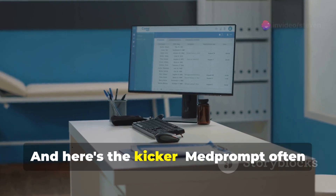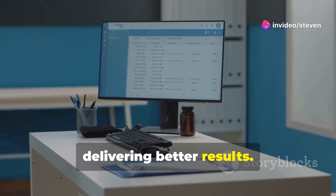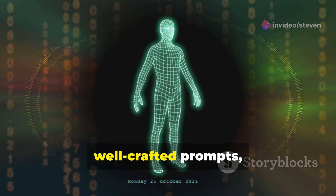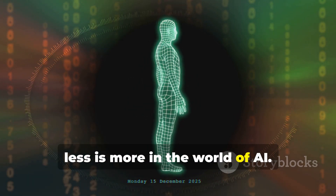And here's the kicker: MedPrompt often outperforms these fine-tuned giants, delivering better results. It's a testament to the power of well-crafted prompts, showing that sometimes less is more in the world of AI.